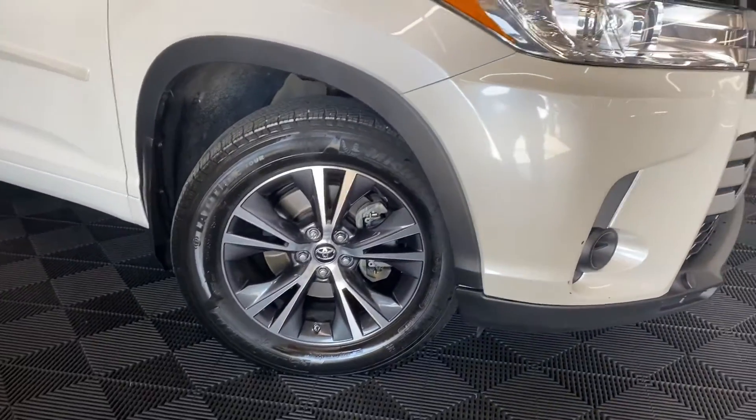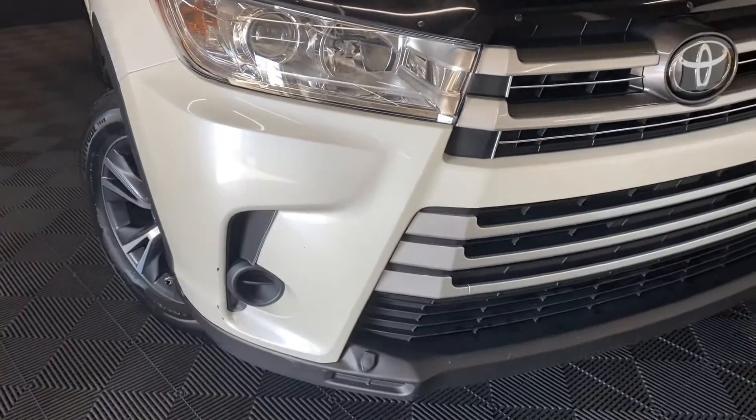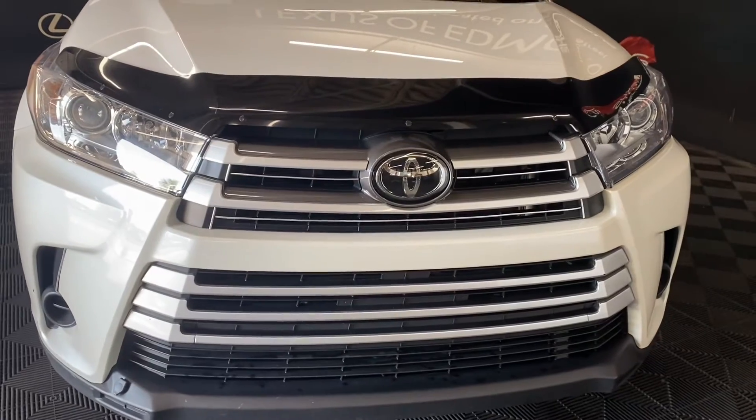This vehicle has 18-inch aluminum alloy wheels. Your headlights have automatic high beams. And under the hood, you have a 3.5-liter 6-cylinder engine.